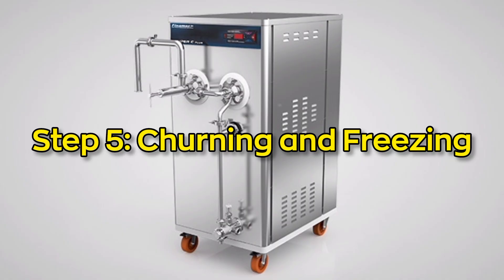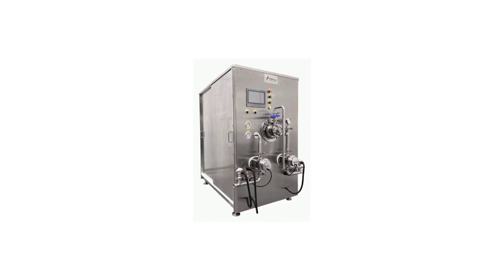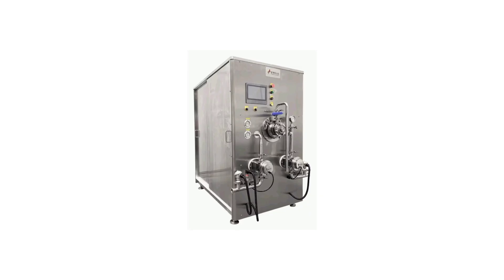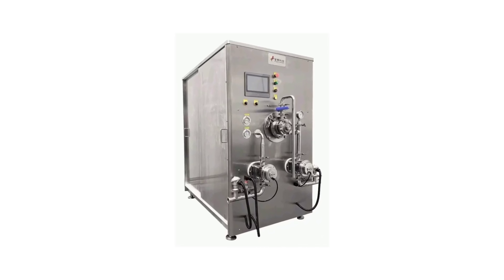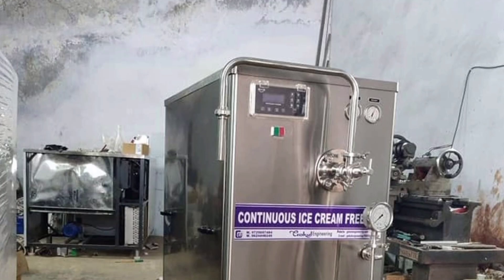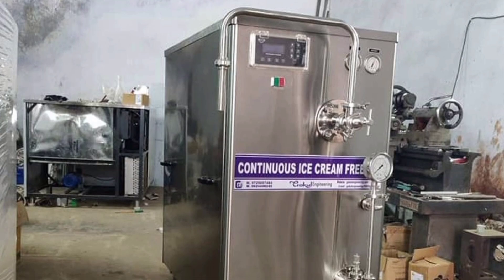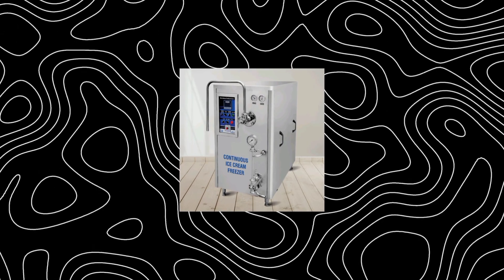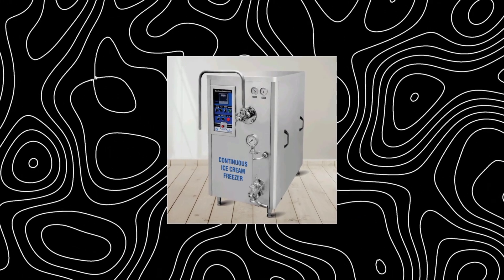Step 5: Churning and freezing. This is where the real magic begins. The aged ice cream base is poured into giant machines called continuous freezers. These machines churn the mix while freezing it at the same time. While the mixture freezes, air is whipped into it — this is called overrun.